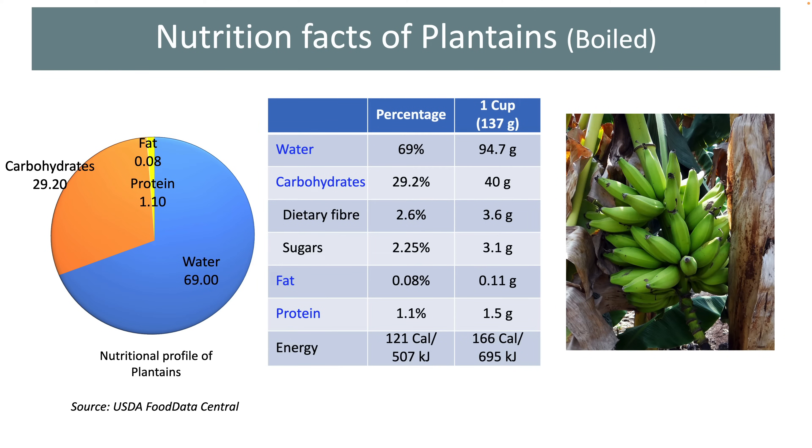A cup of plantains provides about 166 calories or 695 kilojoules of energy. It is not that high and we can say that these fruits provide a moderate amount of energy.